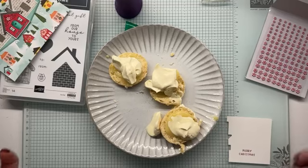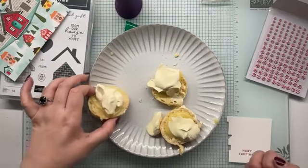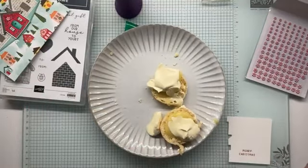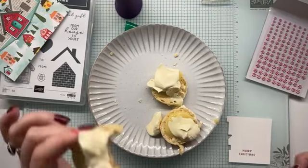Am I rude for eating while I'm live? Very, very good. Very good. And just a lemonade scone — very, very simple.